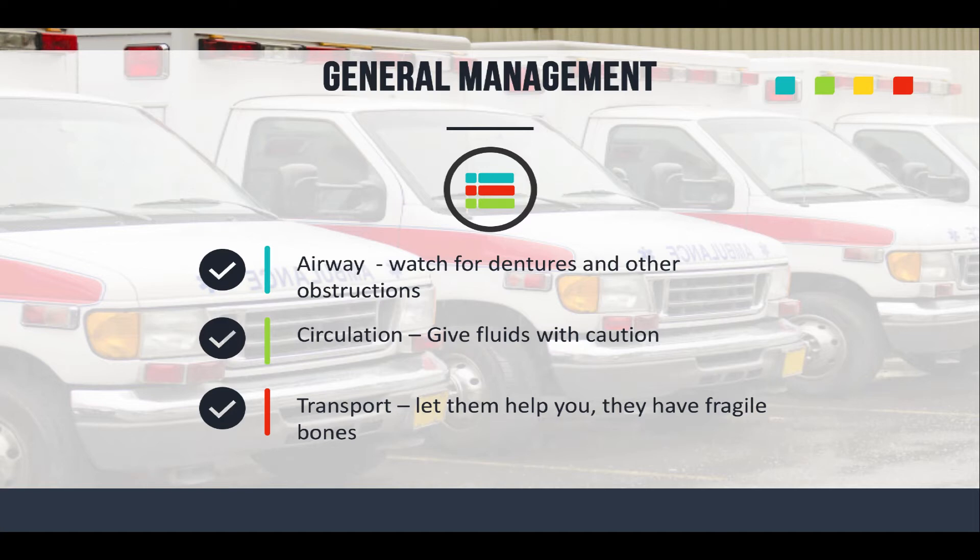Look out for circulation. Watch out with fluid — don't give them too much, because a lot of these patients might be on water pills and might have some CHF issue going on. When it comes to transportation, try to ask them to help you when you're moving them to a stair chair or a stretcher. These are older people with fragile bones and fragile skin, so let them help you if they can. That makes them more comfortable and helps preserve their dignity.